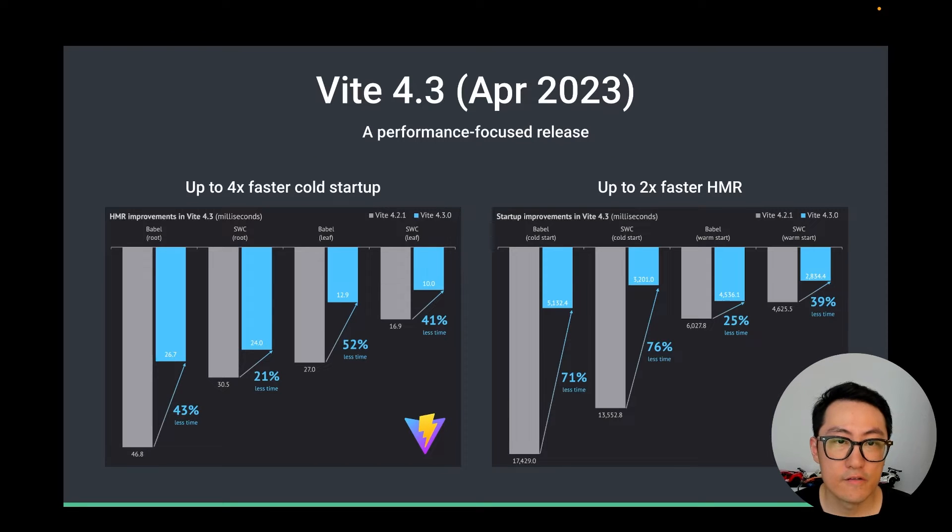4.3 is an exciting one. It was a performance-focused release that results in up to four times faster cold startup and up to two times faster hot module replacement. The main optimization was a rewritten resolve strategy, but the overall improvement was a result of many different optimizations the team carved out piece by piece across the codebase. This was a tremendous effort and we're really proud of this release.